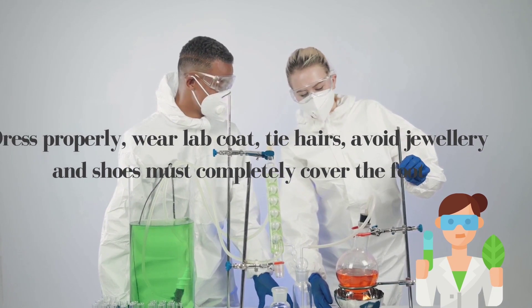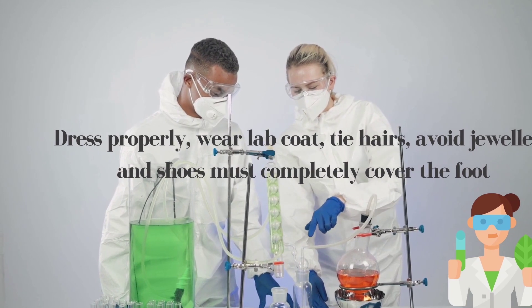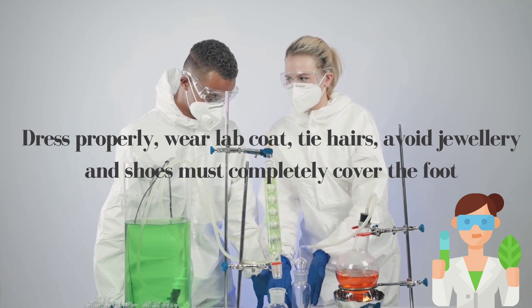Dress properly: wear a lab coat, tie back your hair, remove jewelry, and shoes should fully cover your feet. All these precautions should be kept in mind during working.